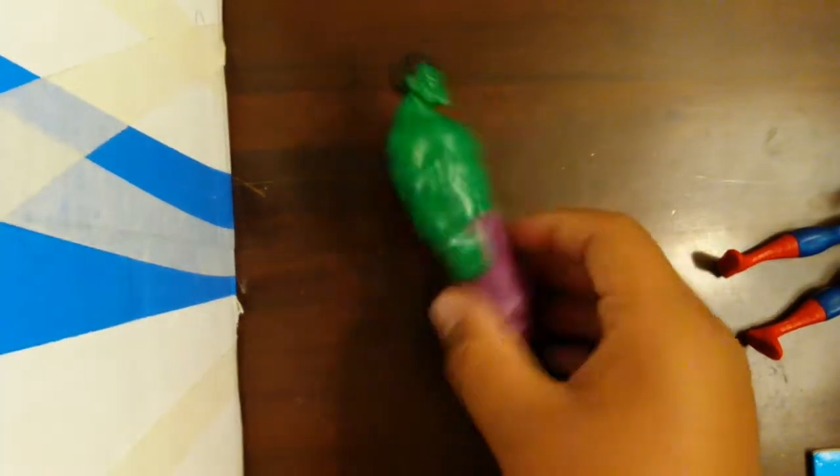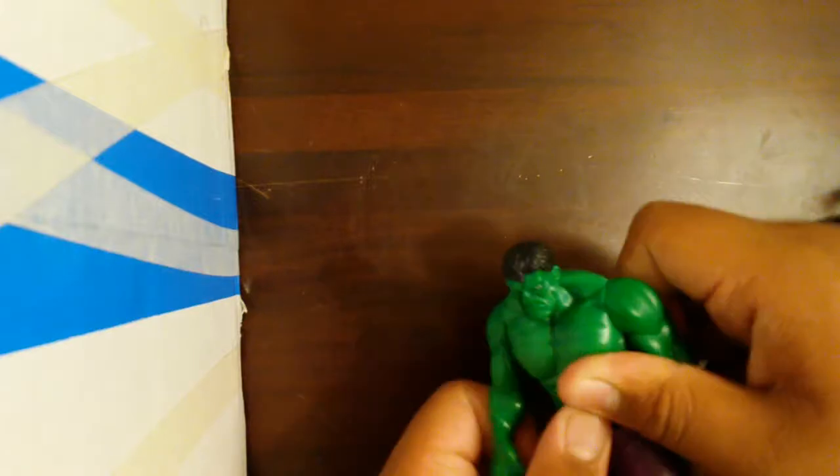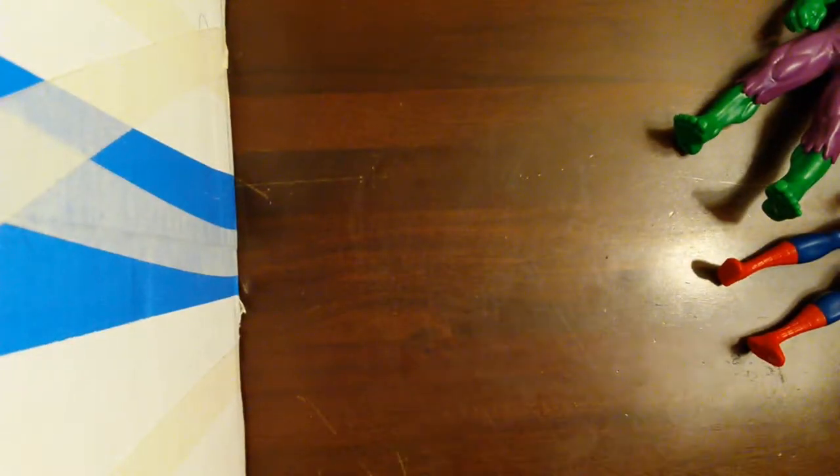I also have Hulk, which I will open right now. This is how Hulk looks — he has the same movement but he can also move his torso and has head movement and arms up and down. This is how his front looks and his back. I will also open Captain America.